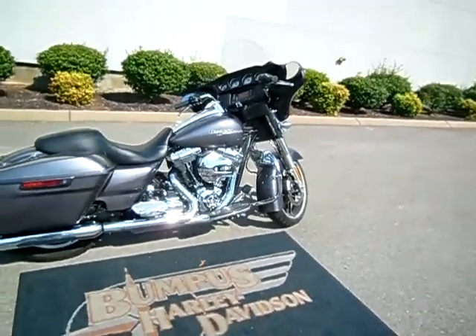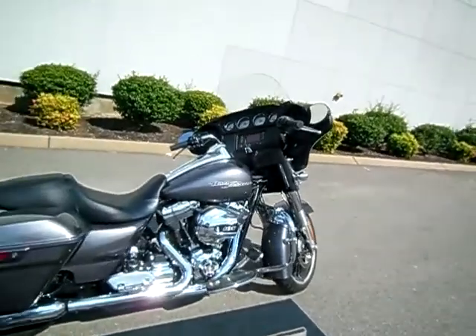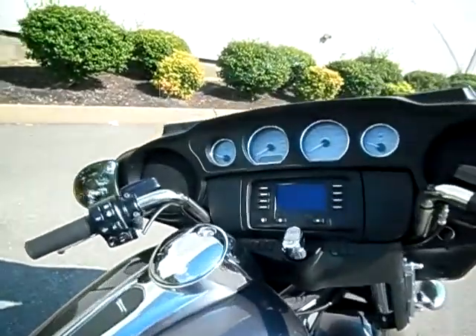Hey everyone, this is Greg, your internet sales guy down at the Murfreesboro location of Bumpus' fine family of dealerships. What we have here is a 2014 Charcoal Pearl Street Glide with lots of nice upgrades made to it.